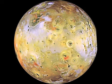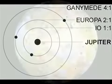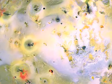Why does Io have so many volcanoes? One reason is that Io is in a resonant orbit with Europa and Ganymede. This means that they exert a regular and periodic gravitational influence on each other. For each orbit of Ganymede, Europa orbits twice and Io orbits four times. The gravitational pull of the other two moons disturbs Io's orbit, making it incredibly elliptical. Its varying distance from Jupiter as it orbits causes the entire moon to flex from intense tidal forces, changing its shape by up to 330 feet at the equator.